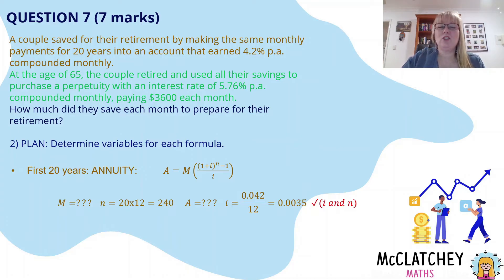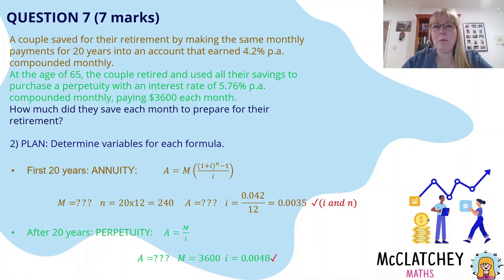So if you're running out of time at the end of a paper, selecting a formula and stating your variables gets you two out of seven marks. For the perpetuity formula A = M ÷ I, we have three variables: A, M, and I. Note that A and M here are not the same as in the annuity formula. We don't know how much they have to fund the perpetuity, but we're told the monthly payment is $3,600. The interest rate is 5.76 ÷ 100 ÷ 12, giving a monthly interest rate — that gets us our third mark. Now we have all the information needed to calculate how much they started the perpetuity with.